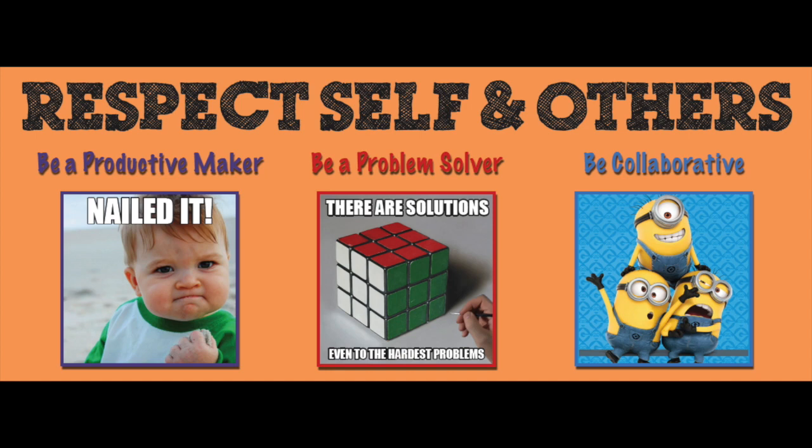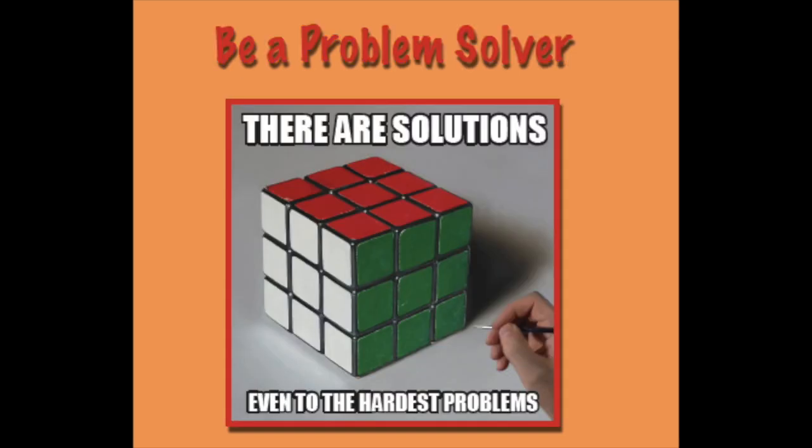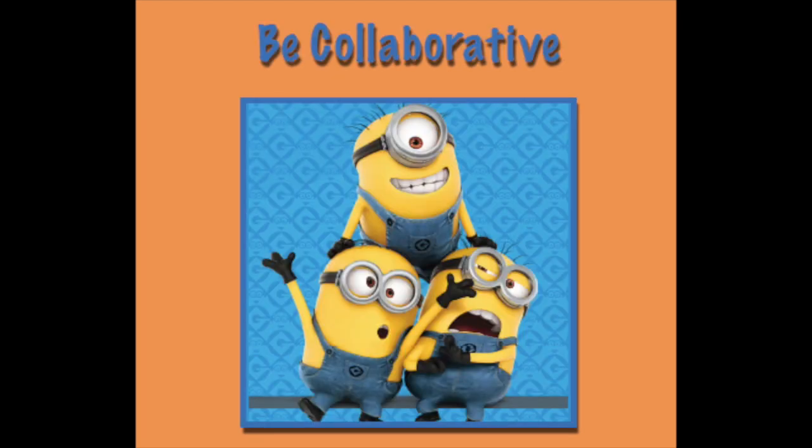The next three rules deal with respecting yourself and others. Don't be running around like an idiot — have a purpose! Don't be bugging the librarians about every little problem. If you have a brain in your head, use it! Work in a team and be nice to one another — we're all human beings!